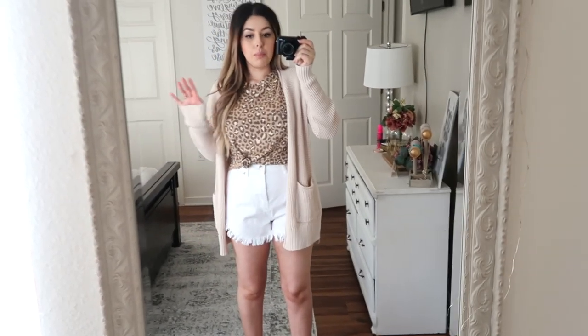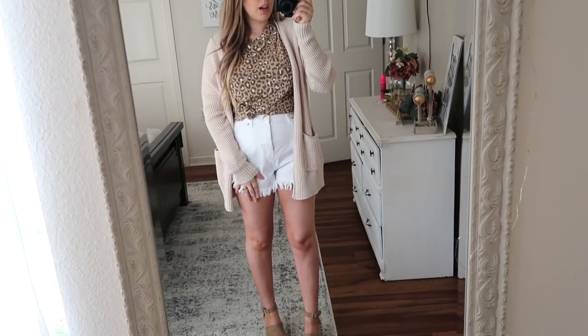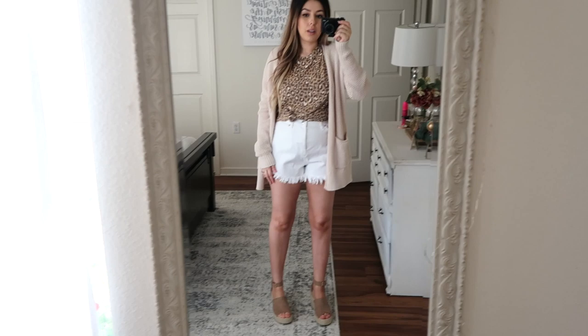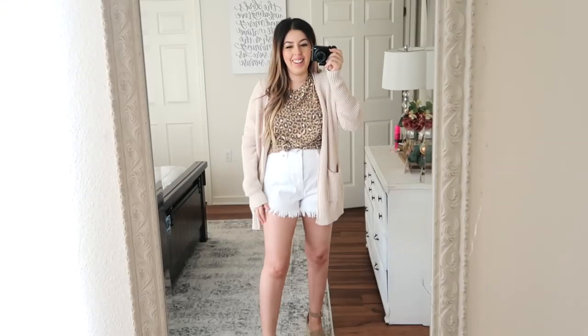Let me know in the comments if you're watching this — like, is this normal? Am I just freaking out? Does it look crazy? I don't know what's going on.